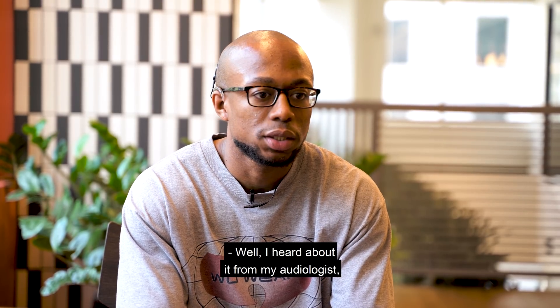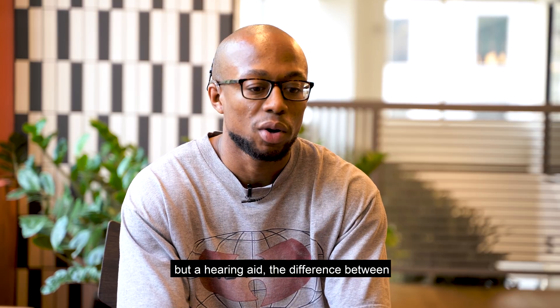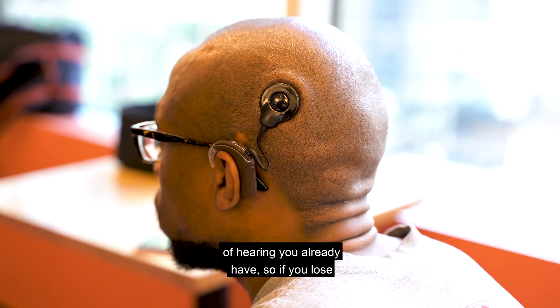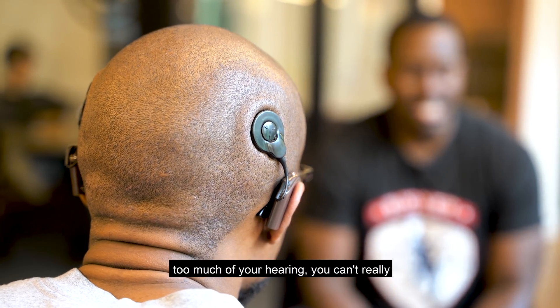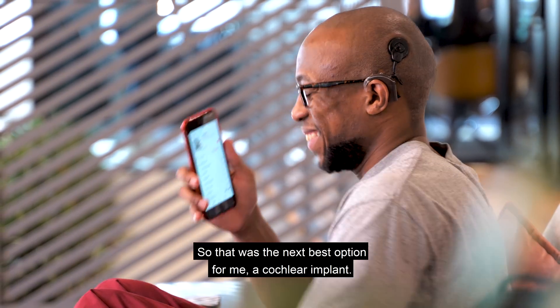I heard about it from my audiologist. When I first lost my hearing I started using a hearing aid, but the difference between a hearing aid and a cochlear implant is that a hearing aid amplifies the hearing you already have — so if you lose too much of your hearing you can't really benefit from it. That's why a cochlear implant was the next best option for me.